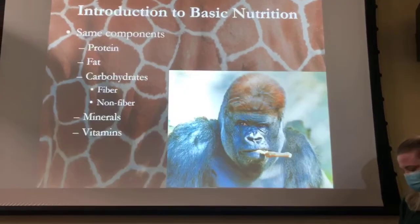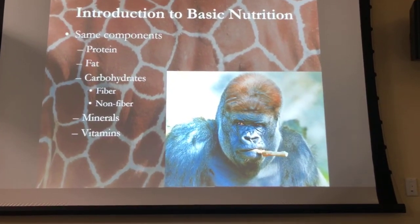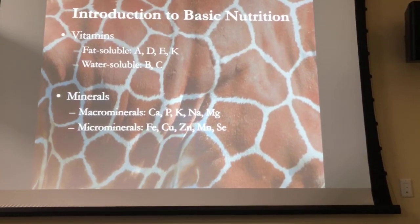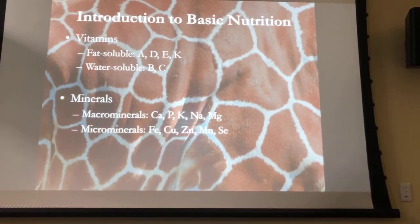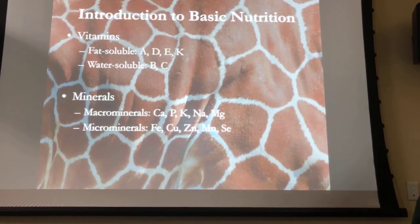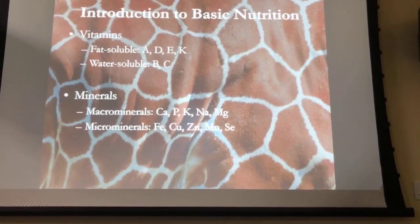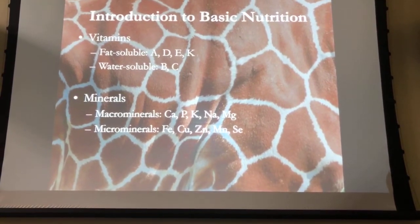The components of nutrition are the same as for humans: protein, fat, and carbohydrates, minerals, and vitamins. The vitamins we're interested in are both fat soluble — A, D, E, and K — and water soluble. When I talk about minerals, we separate them into macro and micro minerals. That doesn't mean how important they are, just how much needs to be in the diet. Macro minerals need to be a percentage of the diet; micro minerals are in parts per million — very small amounts, but very important nutrients.